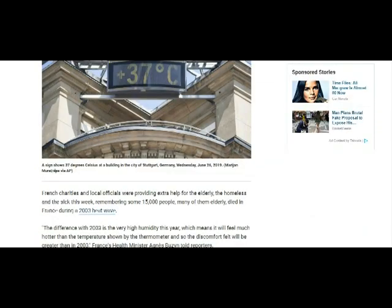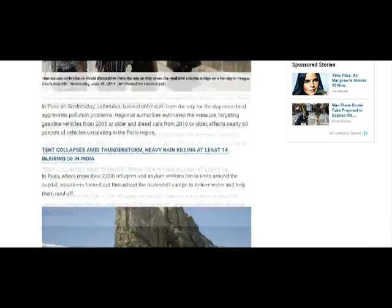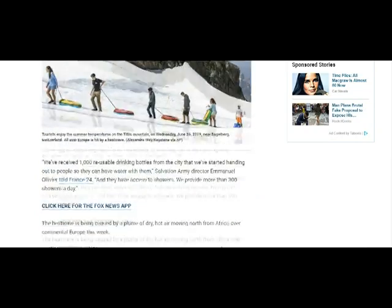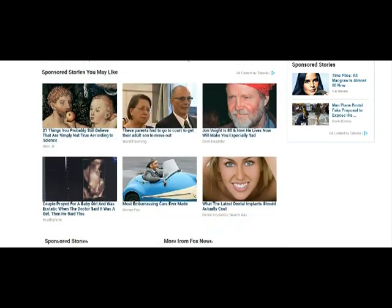Prior to this Mexican ice storm, we had another day here of a heat wave that had made the headlines.